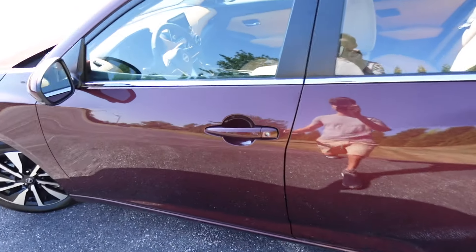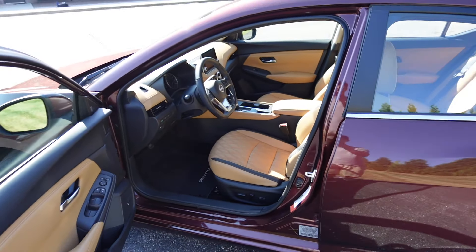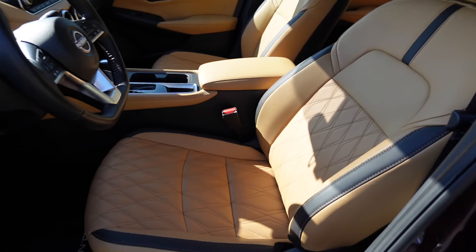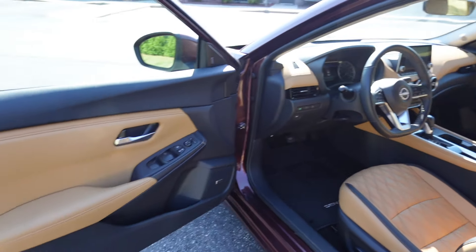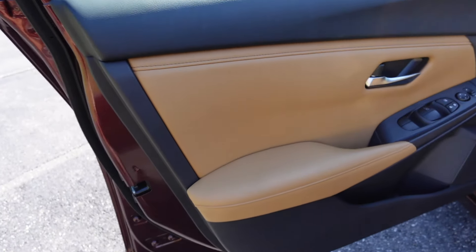Moving on to the key fob, we have lock, unlock, and remote start. If you keep the car locked you can just grab the door handle, press the button, and it automatically unlocks. With the SV premium package you get this leather-trimmed seat interior, really nice looking especially with the stitching along the door panel.